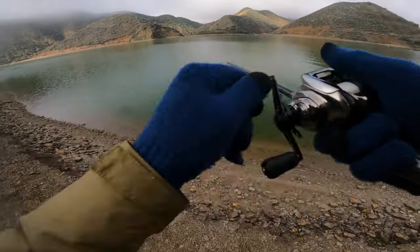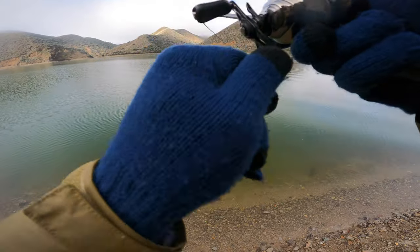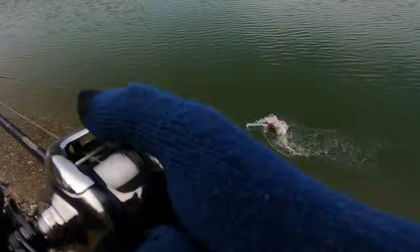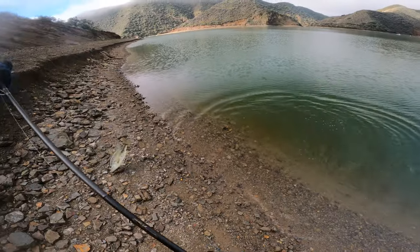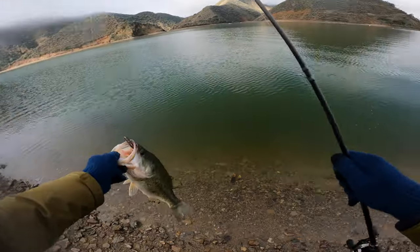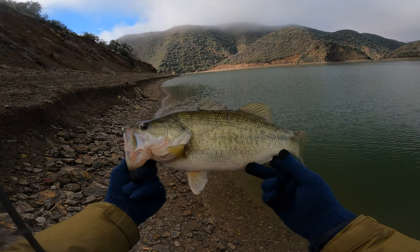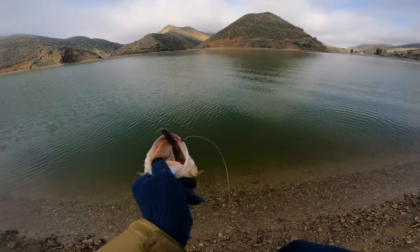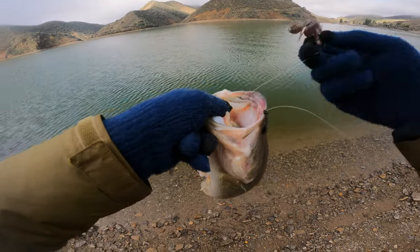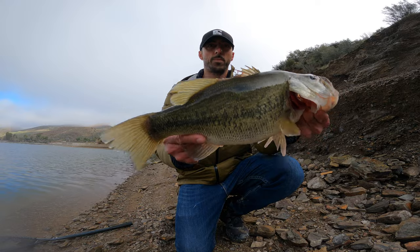There we go, there's another one right there. Largemouth this time. Nice. Fat largemouth — look at the shoulders on that thing. First was a nice smallie, now a largemouth. OSP dolive beaver in its mouth. Hook just fell out. Very nice largemouth — look at the shoulders on this thing. Alright, let's put them back.